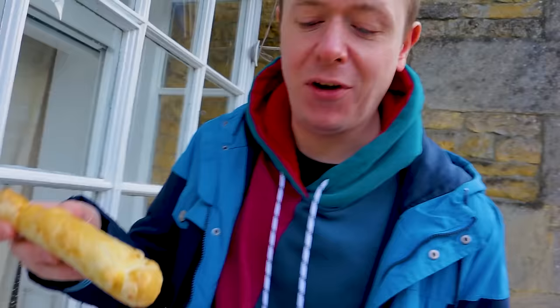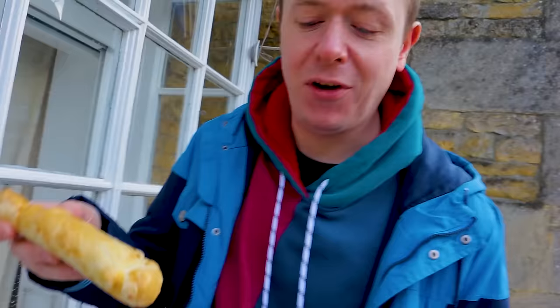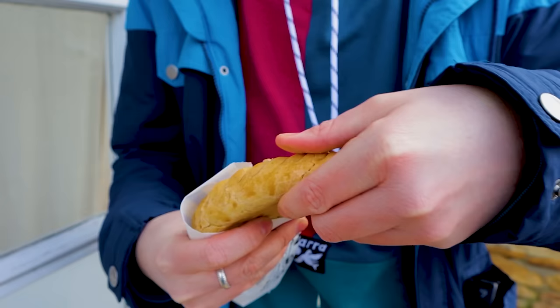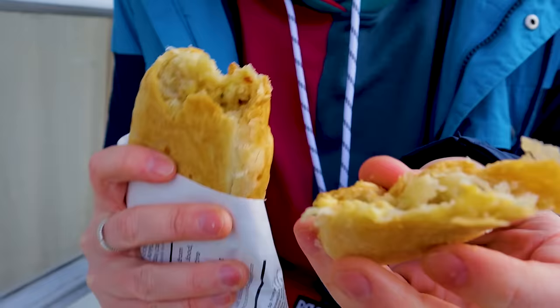I stopped and got a pasty — loads of different flavours in there actually, traditional ones, veggie ones, cheese and onion. I've gone for a Thai chicken and Si's gone for a pork and apple. I don't really know what Thai chicken means, but I guess kind of curry-ish. That's nice.